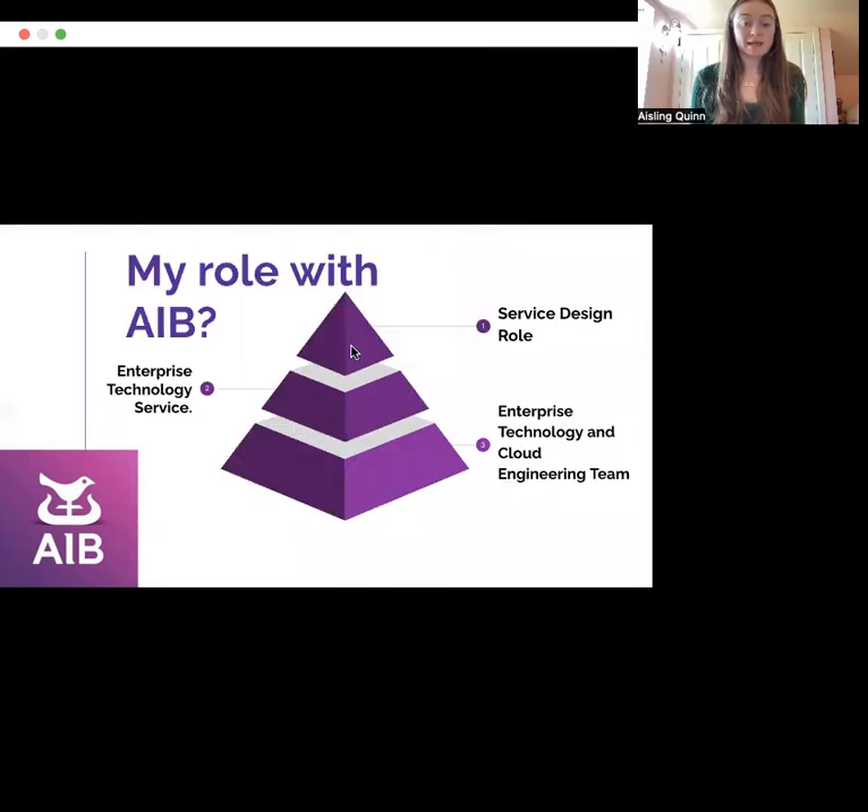During my stint in AIB I took on the service design role which was part of the enterprise technology service team within the enterprise technology and cloud engineering team. While in this role I mostly worked on the service catalogue, which is an online catalogue that contains all the technical and information systems used within AIB.